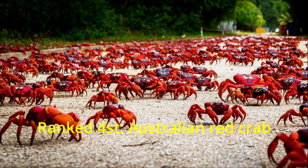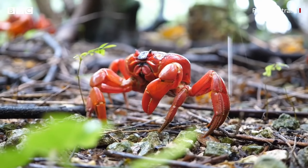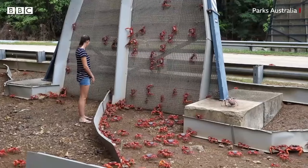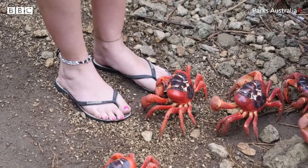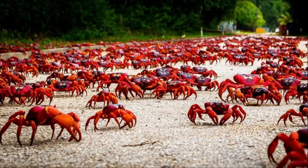Ranked 4th: Australian Red Crab. During the rainy season, flocks of millions of red crabs on Christmas Island, Australia, migrate to the sea to start a new breeding season. The migratory journey of red crabs starts from the forests of Christmas Island to the Indian Ocean coast. The number of red crabs in migratory herds can range from 40 million to 120 million. During the red crab migration season, signs prohibiting roads for vehicles and pedestrians are placed in many areas.